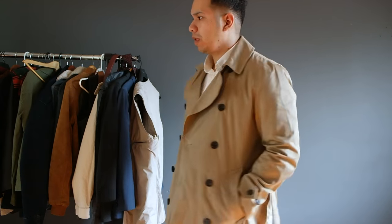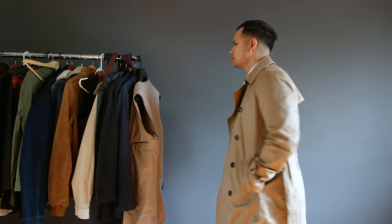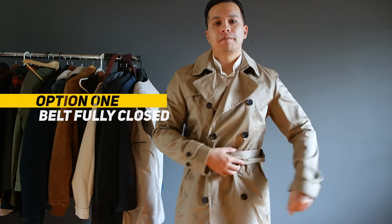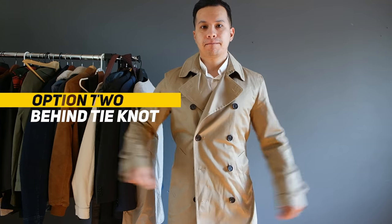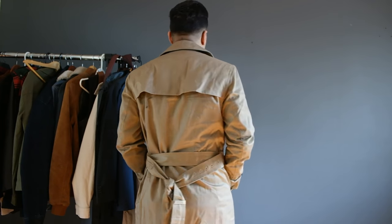Since the trench coat is supposed to fit a bit bigger for layering, one downside is it can look boxy. There are ways to get around this. The simplest and most classic way is by adjusting and closing the belt fully — that gives you a tapered look around the waist. Another way I like is pulling the belt to the back and tying a knot behind the trench coat. It still creates that tapered look and makes it much simpler to open, close, and put away.